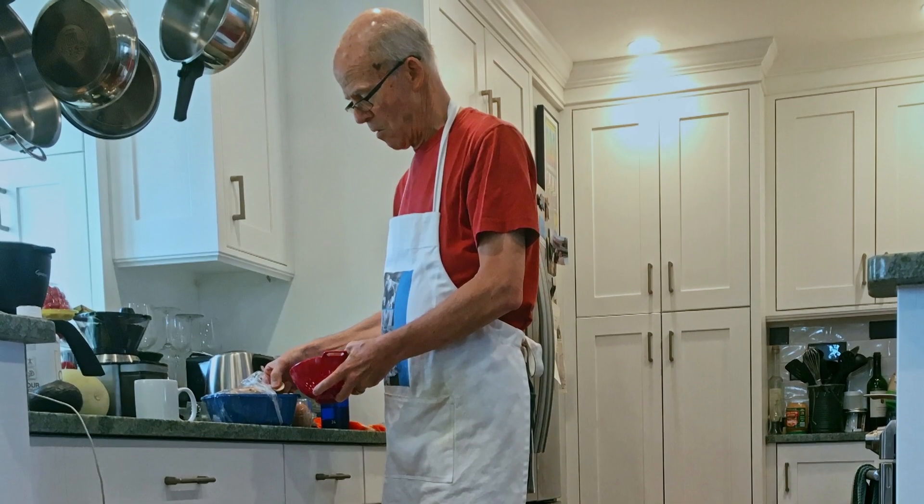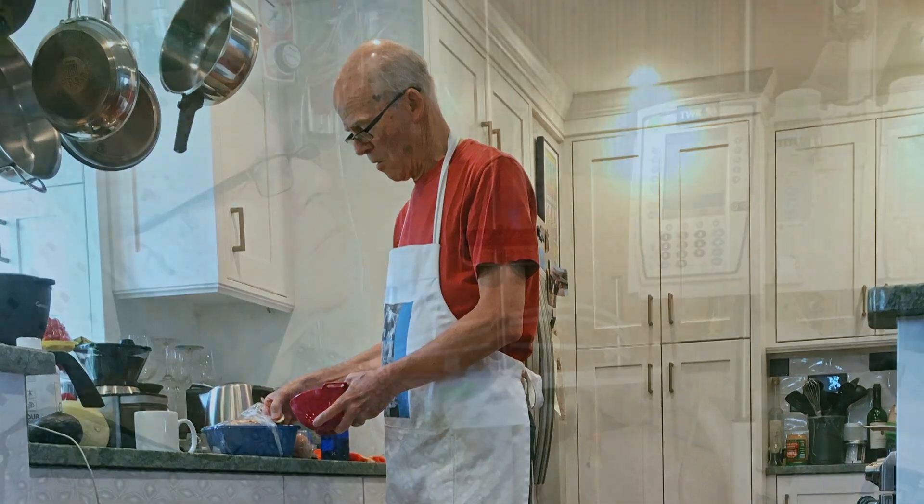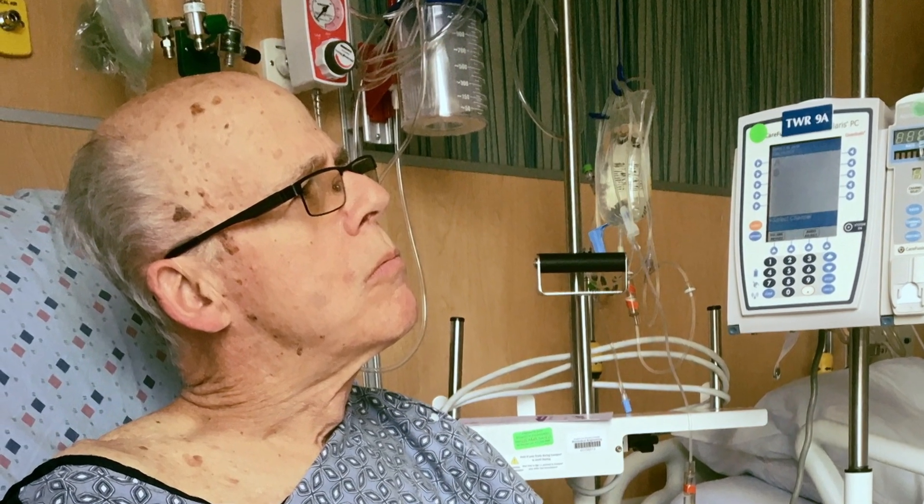We found out Bobby had a spot on his cheek. We thought it was something else and he went and had it biopsied. My name is Robert. I was diagnosed with BPDCN.